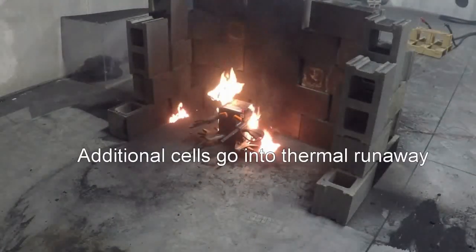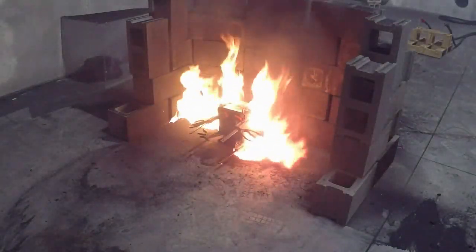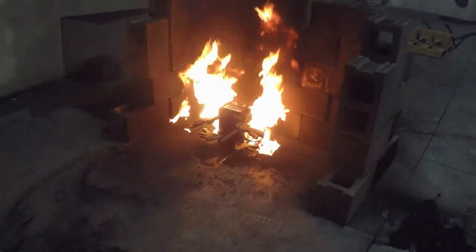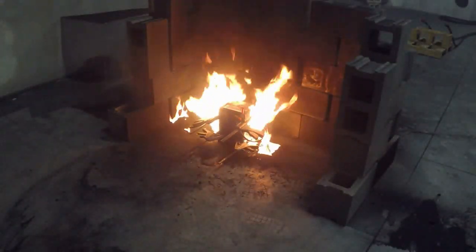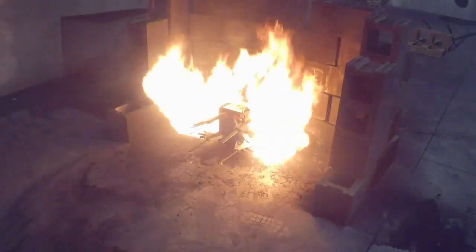Once we wait for the second cell to go off, that's how you get this cascade effect — it goes through each cell, one by one. With 288 cells in the Bolt battery, you could have this happen over and over again.